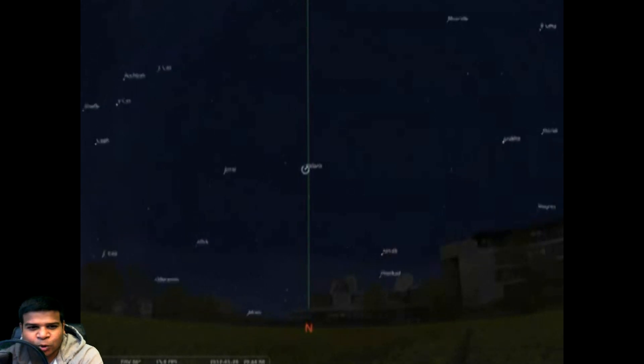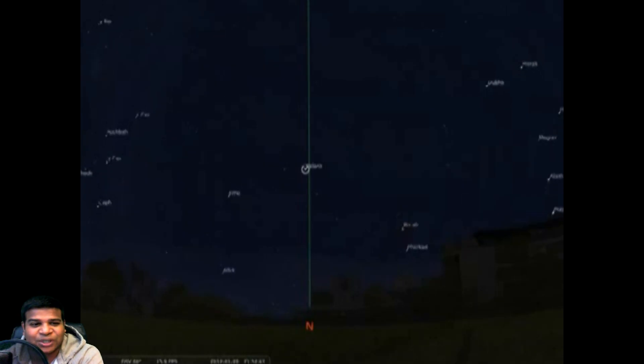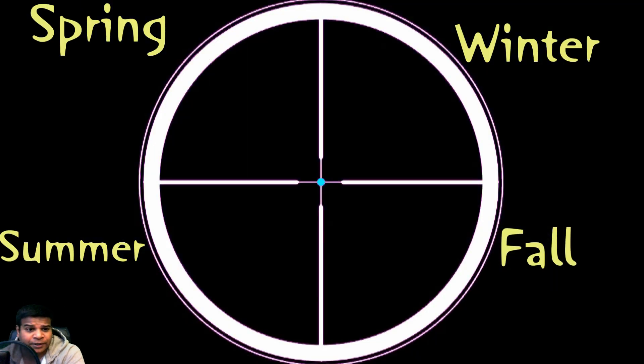You can not only see the North Star, but you can also calculate the 4 seasons, because the North Star will rotate among the quadrants depending on the seasons. During winter you will see the North Star in the top right. It will move to the top left during spring, descend to the bottom left during summer, and to the bottom right during fall.